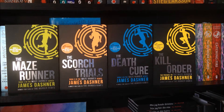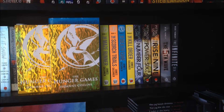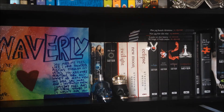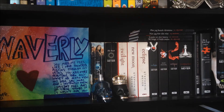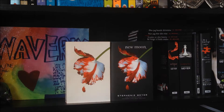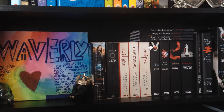The 5th Wave and The Infinite Sea by Rick Yancey. The Hunger Games, Catching Fire, and Mockingjay by Suzanne Collins. Two police perfume bottles. A canvas with my name on it given to me from my girlfriend. The Host by Stephenie Meyer. Then Twilight, New Moon, Eclipse, Breaking Dawn, The Short Second Life of Bree Tanner, the Official Illustrated Guide, Life and Death, and The Twilight Journals by Stephenie Meyer. Can you tell this is my Stephenie Meyer shelf?